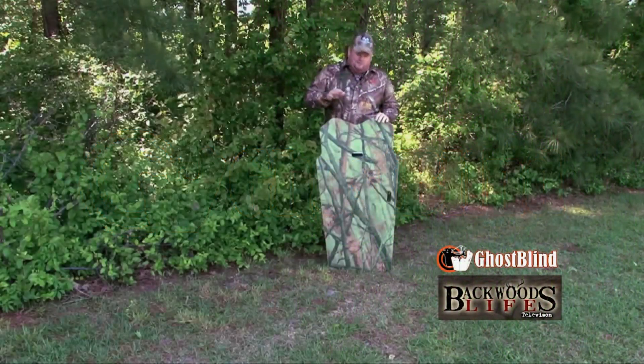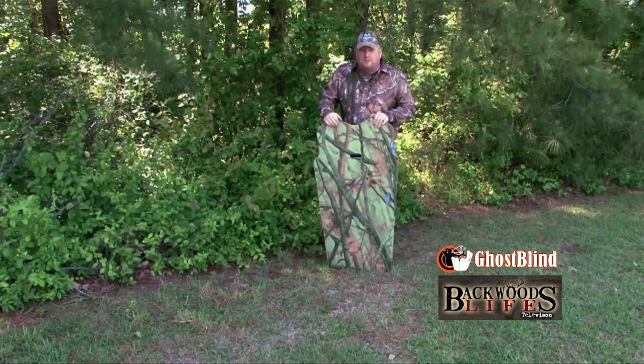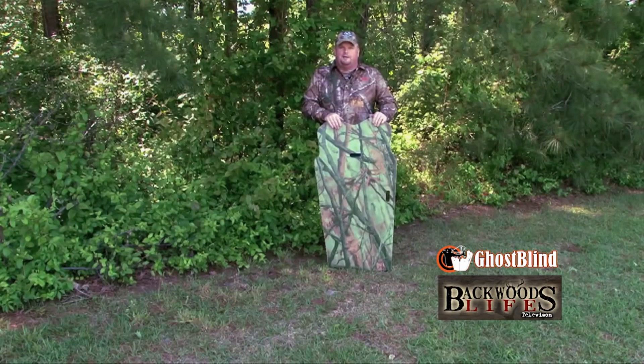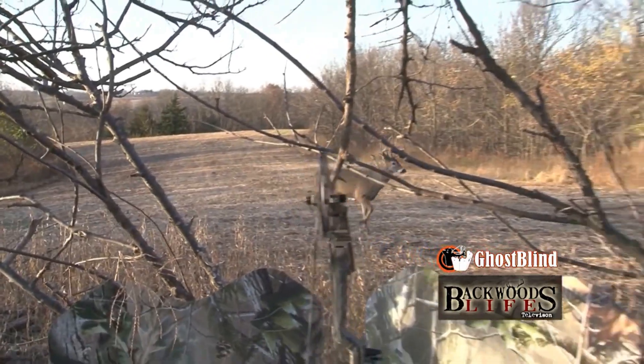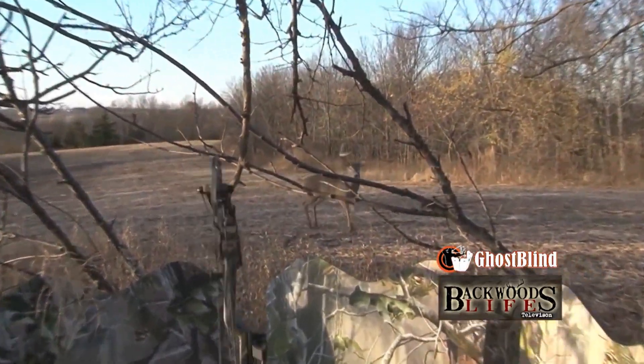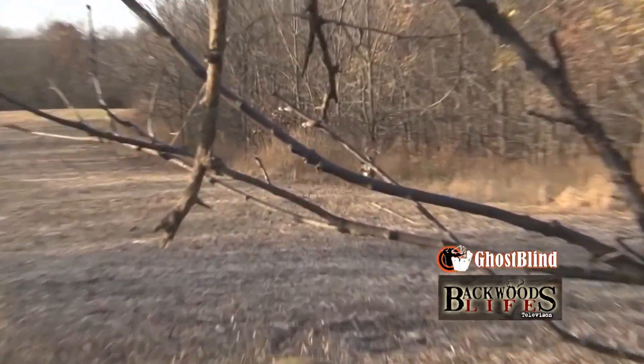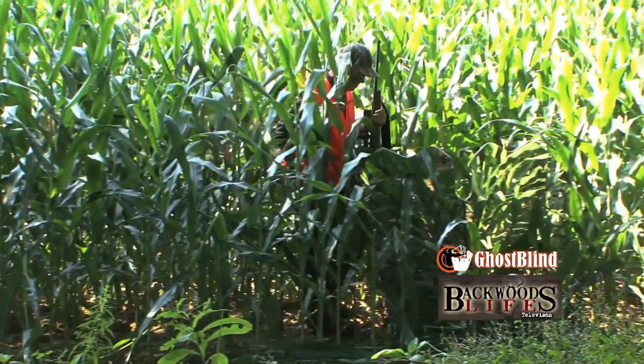I'm Witty Sullivan from Backwards Life. We've been very fortunate to hunt with the Ghost Blind for several years now. It's a very durable product — we have traveled up and down mountains and actually slung one out on a highway riding down the road. It can take a beating in the field.